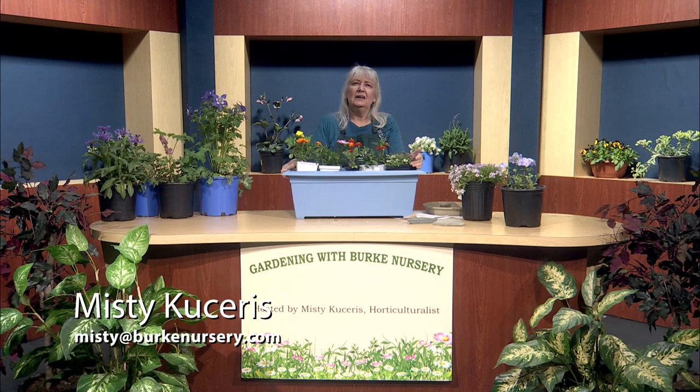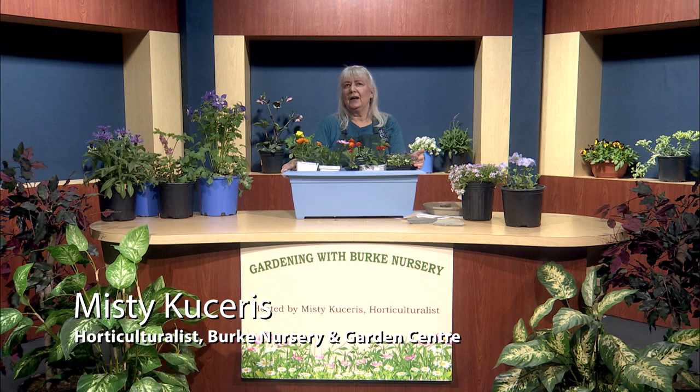These are just some of my favorite spring-blooming plants that will attract butterflies to your garden. If you have any questions about creating a butterfly garden, contact me at misty@burknursery.com. I'm your host Misty Kucheras, and I'd like to thank you for spending your time with me here at Gardening with Burke Nursery. I'm looking forward to helping you grow your garden.